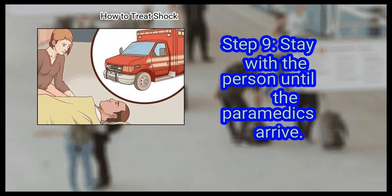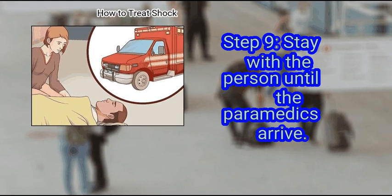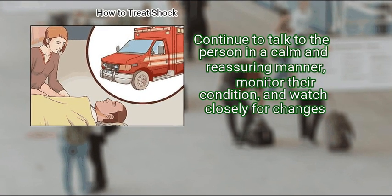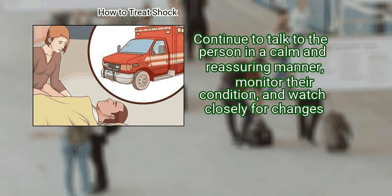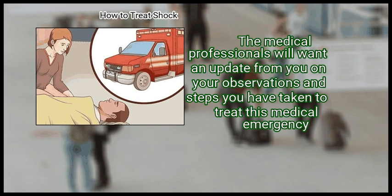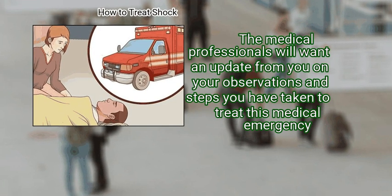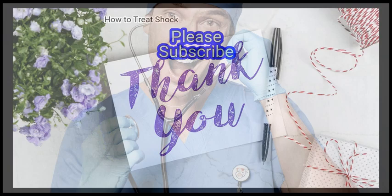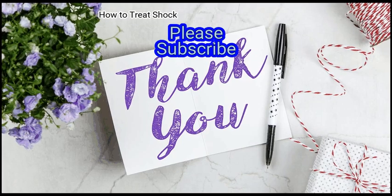Finally, stay with the person until the paramedics arrive. Continue to talk to the person in a calm and reassuring manner, monitor their condition, and watch closely for changes. The medical professionals will want an update from you on your observations and the steps you have taken to treat this medical emergency. We hope this is useful to you — please subscribe to our channel to upskill yourself.